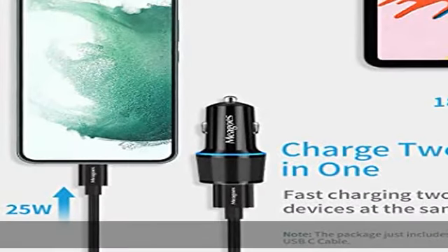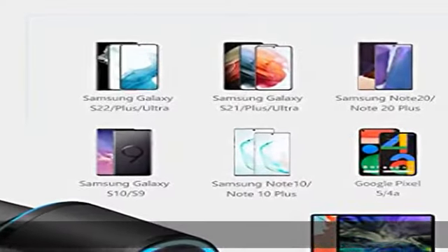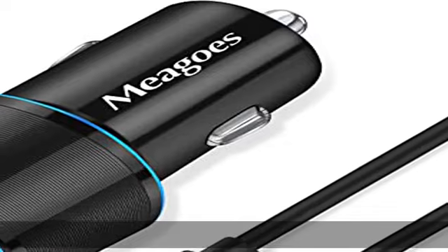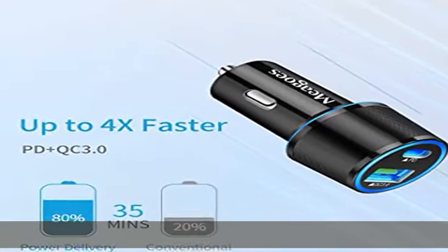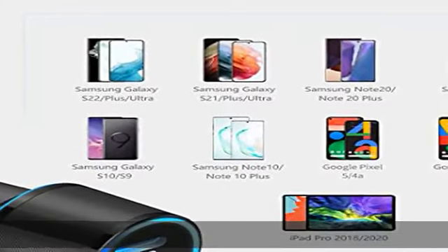Ultra, S20, S10, S9, S8, Note 20, 10, 9, 8, iPad Pro 2018 and iPad Pro 2020, Google Pixel 4 XL, 4, 3A, 3, 2, Moto G Power, G Stylus, G7, G6, Z4, Z3, LG, and more phones.